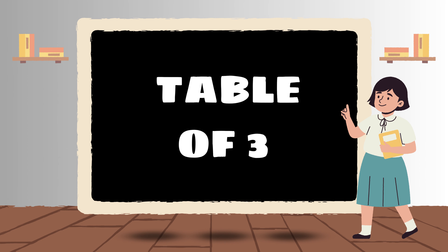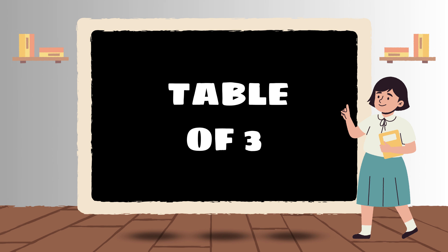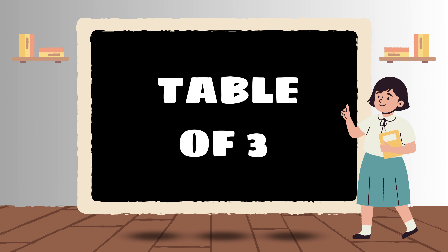Hello, kids! Today we're going to have a fantastic time learning the Table of Three! Get ready to explore and have fun with multiplication!